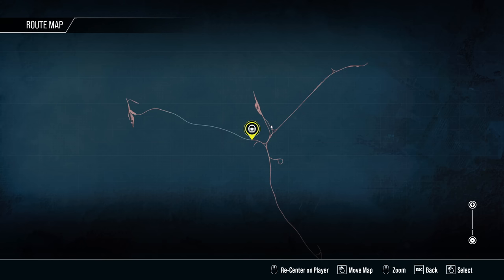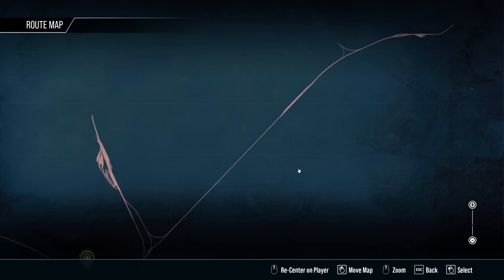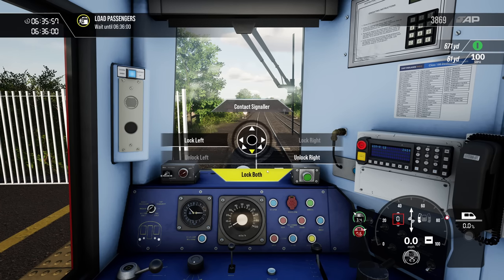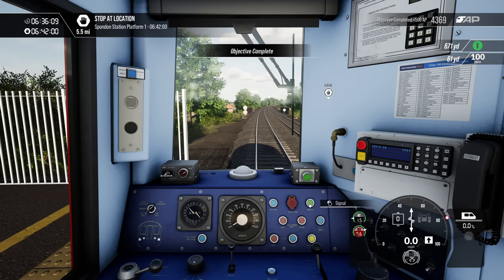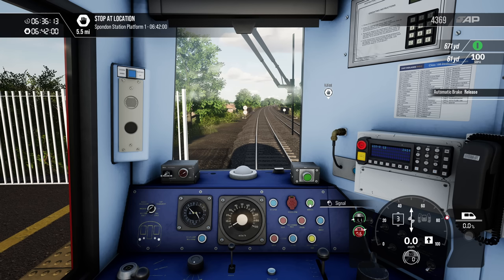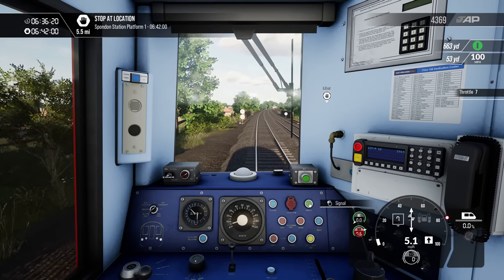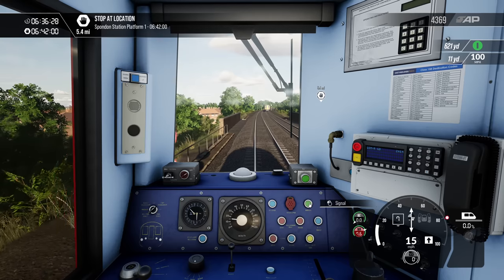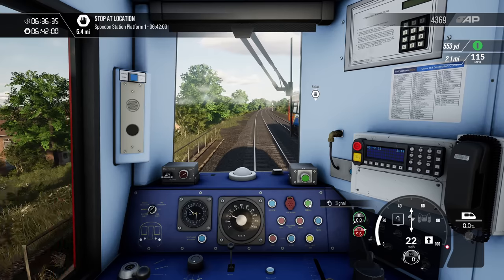Where actually are we? We're just after the junction — we've got this nice long run down to Derby. We go past the depot — is it Etches Park? Or is that Nottingham? It's got both depot sections in. Pop it in forward, off we go. I don't think it revs enough — oh, there's another 158 coming the other way. Give them a wave.